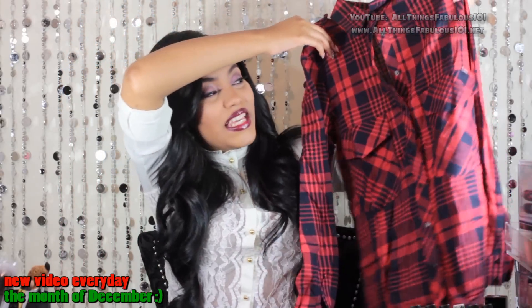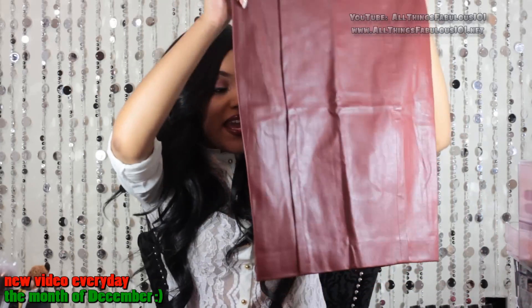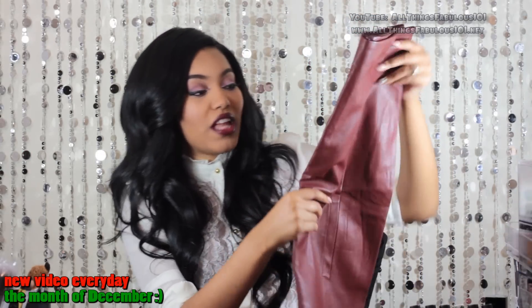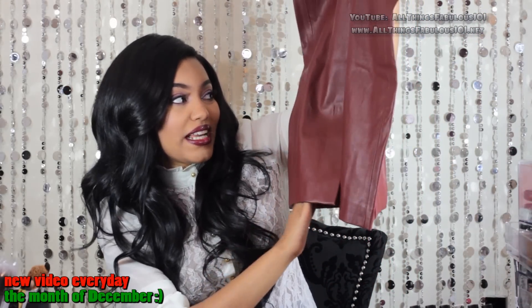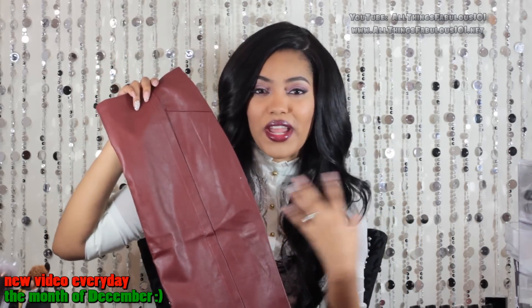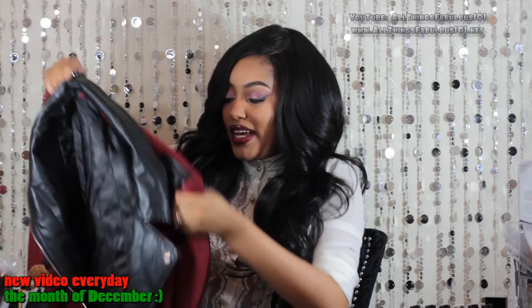I got this pencil skirt from Sheinside — a faux leather pencil skirt in a beautiful wine color. I absolutely love it for the color, and I love that it's faux leather but doesn't look overly shiny or cheap. It features a zipper in the back and a little slit as well. I thought this would be really chic to wear with a blouse buttoned all the way up, a nice wool trench coat, some tights and pumps.